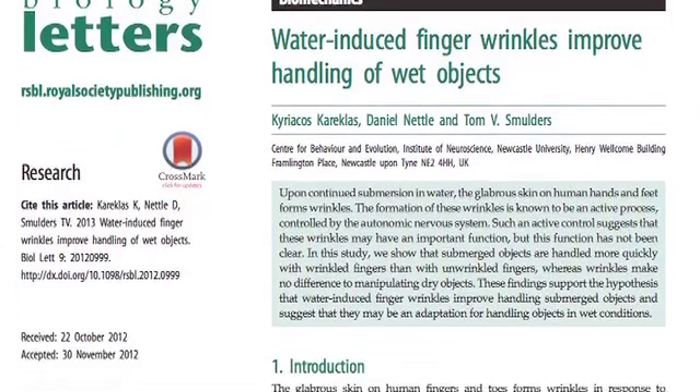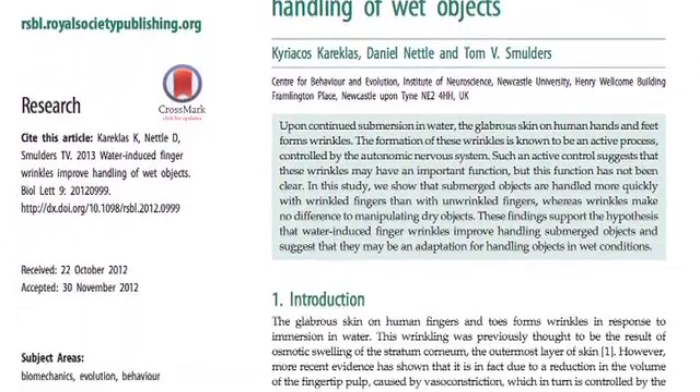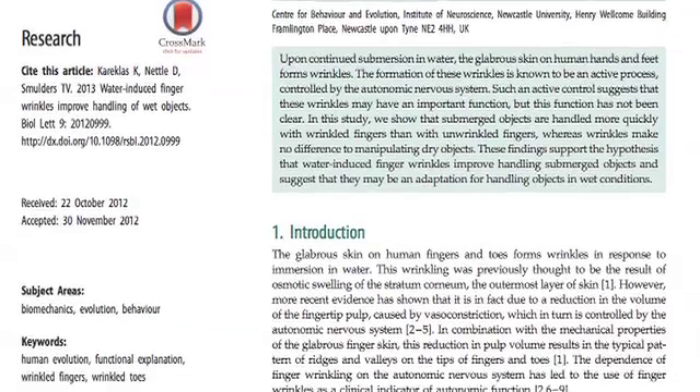Hello and welcome to another Royal Society of Publishing video podcast. Today I'm at Newcastle University with two of the authors of the Biology Letters study, 'Water-induced finger wrinkles improve handling of wet objects.' Tom, can you explain to us a bit about the background to your study?